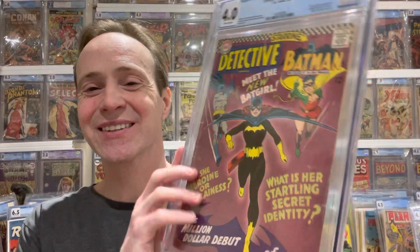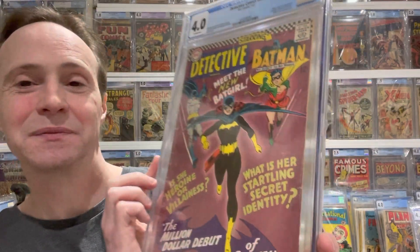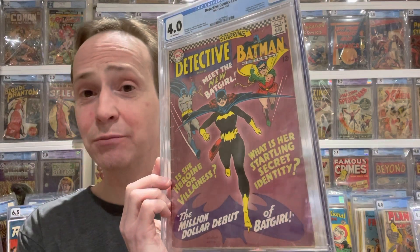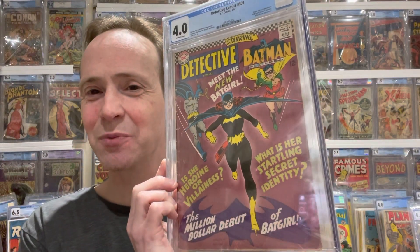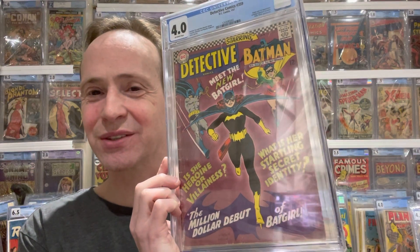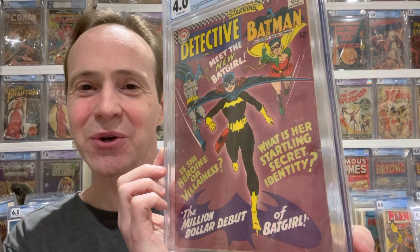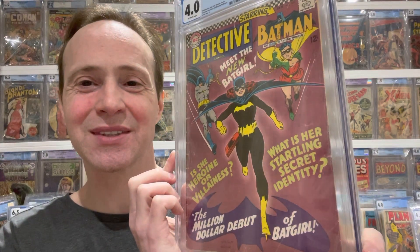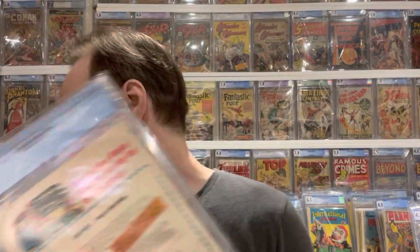And then we have the first appearance of Batgirl — Detective Comics #359. I like this cover because, similar to the first appearance of Poison Ivy, you've got the character being introduced right on the front cover. It's kind of like 'who is this girl?' — which is really cool.